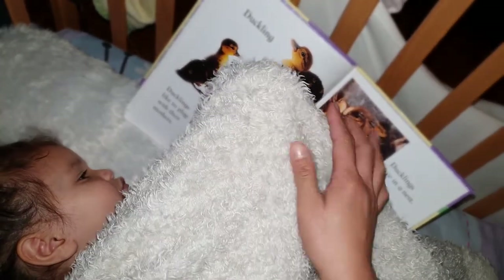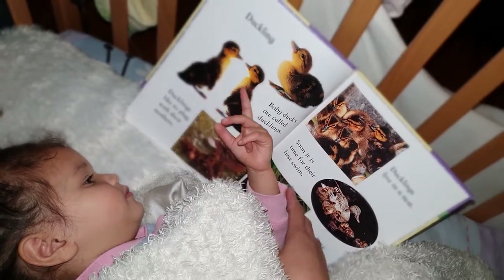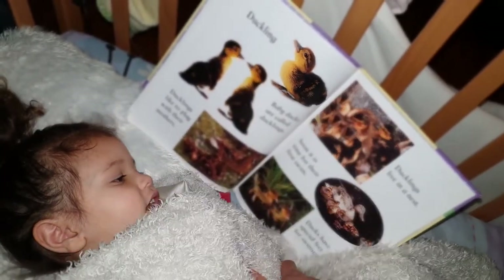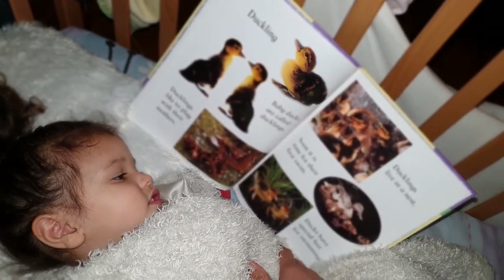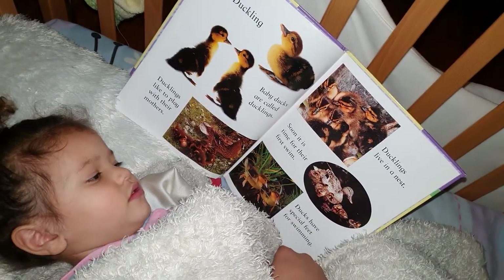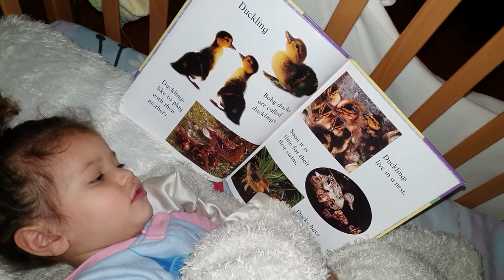Mom, this is a different one. There's a different one, yes. Ducklings live in the nests. So, where do ducklings live? In the nest. Soon, it is time for their first swim. Ducks have special feet for swimming.